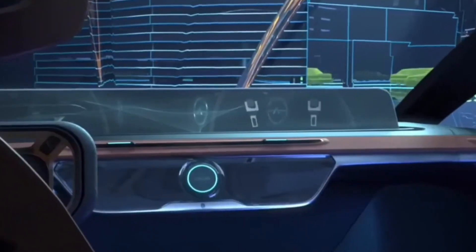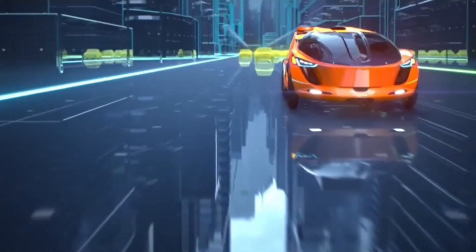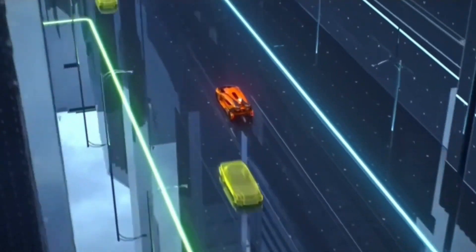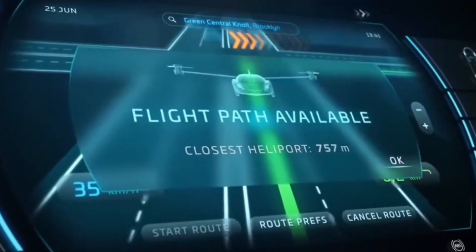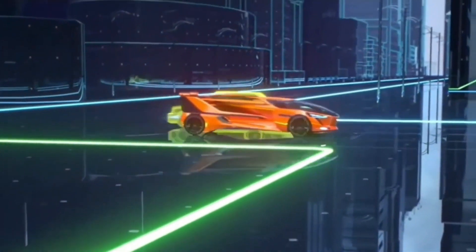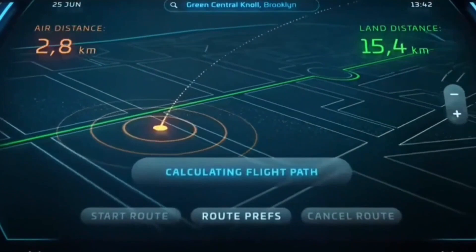The Aeromobile 5.0 Vision is not a real electric vertical takeoff and landing aircraft, but appears to be a concept designed for a future flying car. Based on limited details available online, it seems like a hybrid flying car concept designed by Aeromobile, a Slovakian company known for its transforming vehicles.